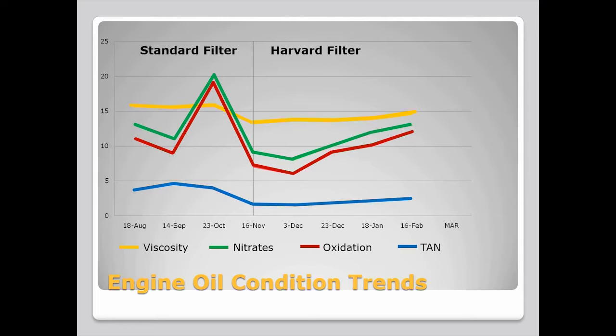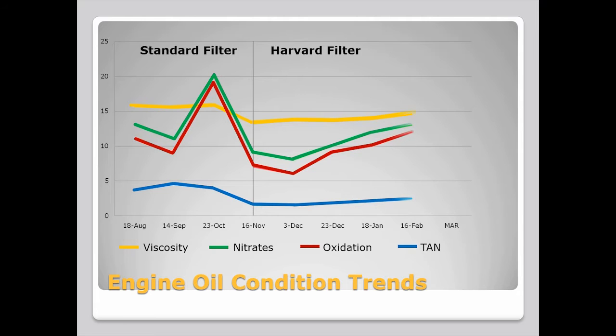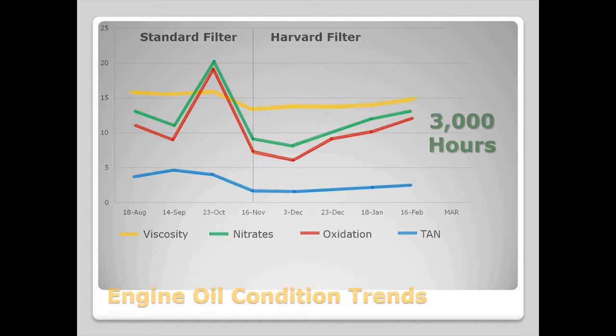The Harvard filter's superior ability to maintain oil quality is unmistakable. Before the installation of the Harvard filters, nitrates and oxidation levels were high and going higher, fast. The Harvard filter brought those levels down and maintained the oil's viscosity and low acidity, even after 3,000 hours of operation.